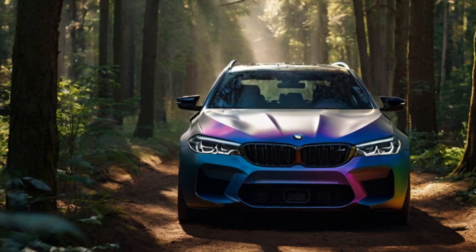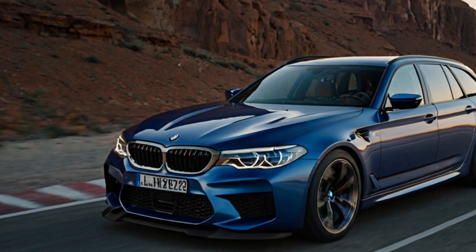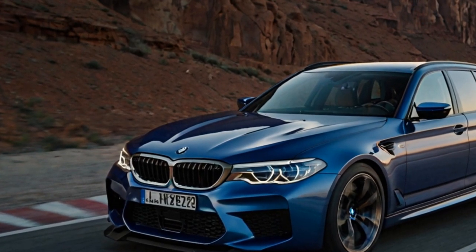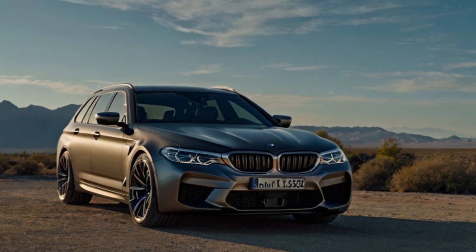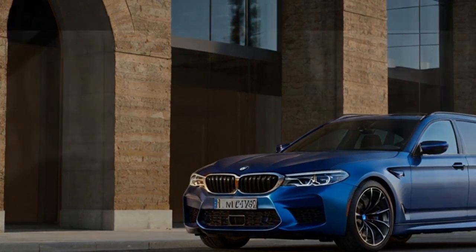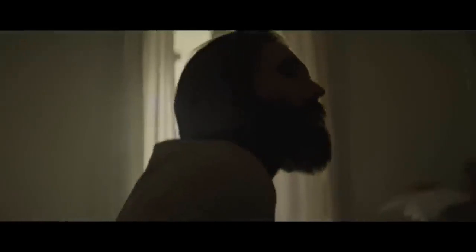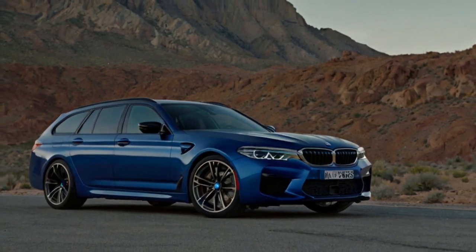Quad exhaust outlets and a subtle rear spoiler add a finishing touch to the M5 Touring's performance-focused design. Inside, the cabin blends premium materials and high-tech features — high-quality leather upholstery, carbon fiber accents, and ambient lighting set an upscale yet sporty tone. BMW's latest iDrive 8.5 infotainment system is integrated into a large curved display spanning from the driver's instrument cluster to the center console, offering seamless control over navigation, media, and vehicle settings. An advanced head-up display projects essential information onto the windshield, helping drivers stay focused on the road.